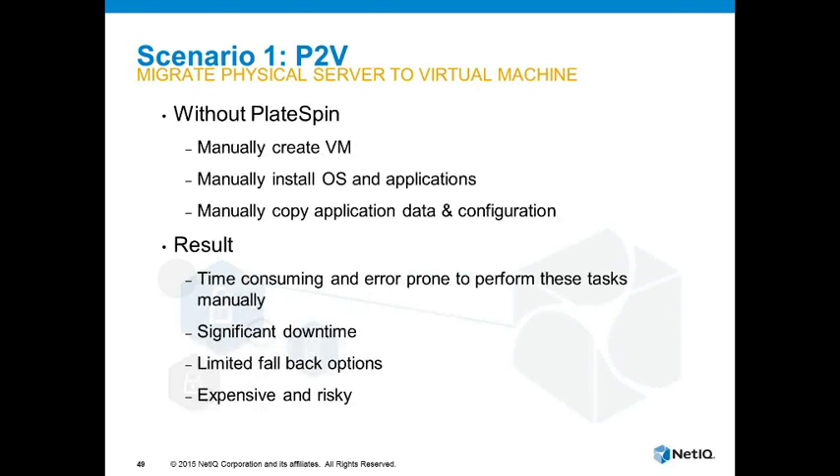Without Platespin you might choose to do it manually, which means trying to reinstall the application to the exact configuration it was before — which is going to be time consuming, error prone, and expensive. And there are very limited ways of getting back should you encounter a problem at some point in the future.